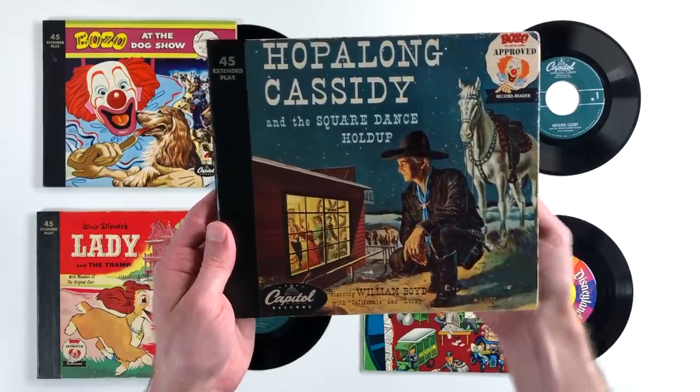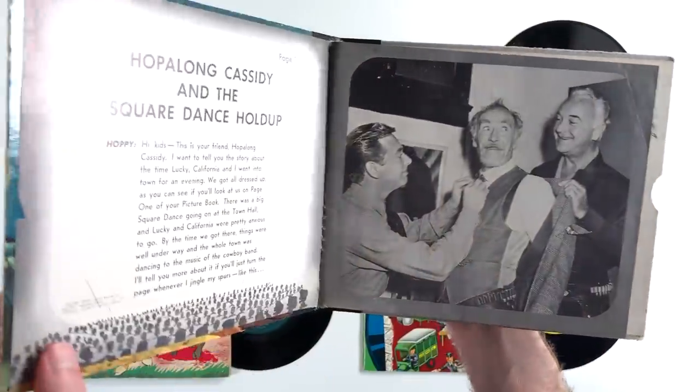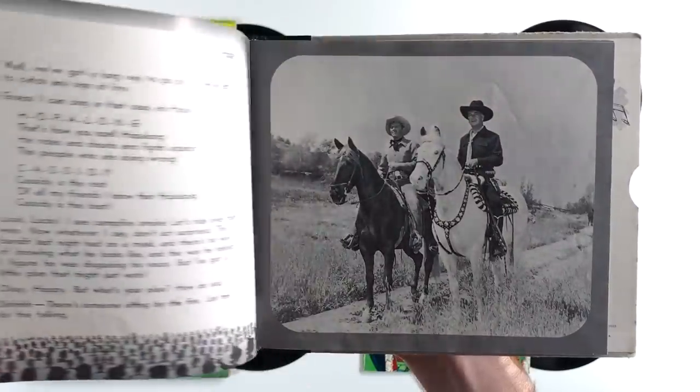Next up we've got Hopalong Cassidy and the Square Dance Holdup, which is kind of like an old Western-style book that features 34 pages of text and black and white photographs.